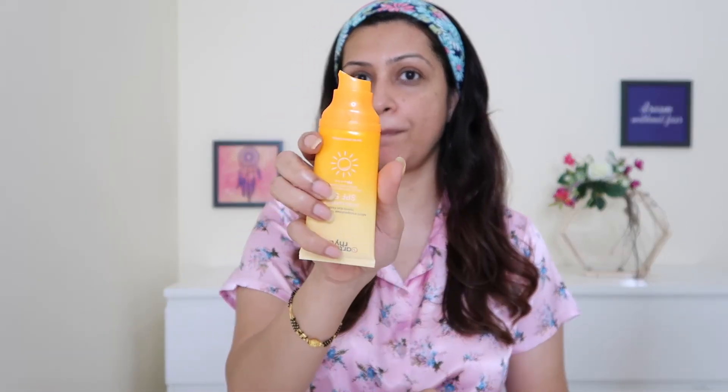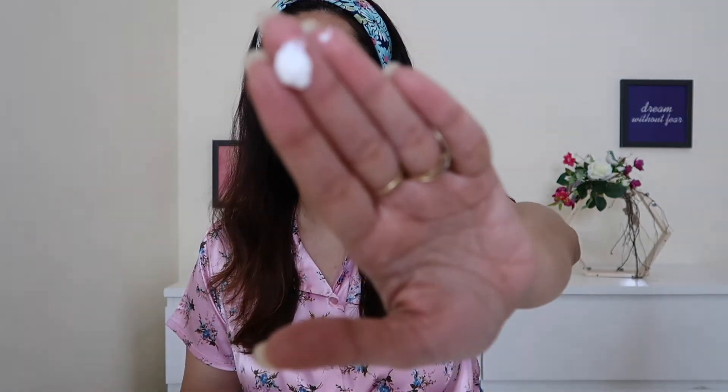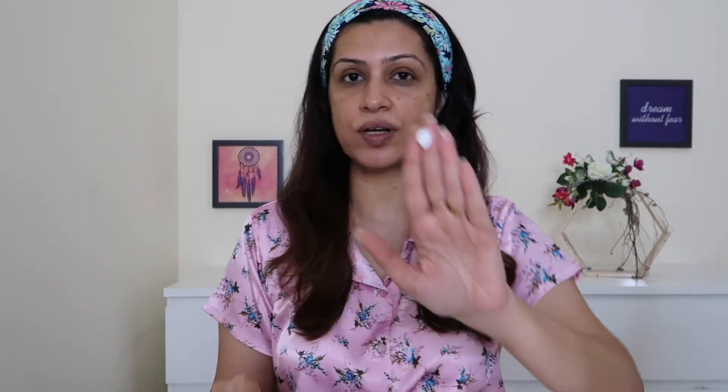Inside, it's got pump packaging. I started using this about a month ago and I have to say I really, really like it. This is what the consistency looks like — it is far more liquidy than my previous sunscreen, but I really like it.